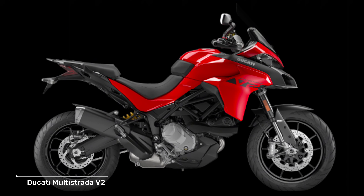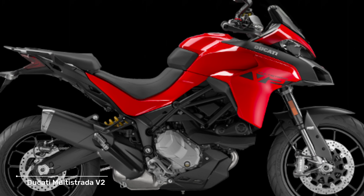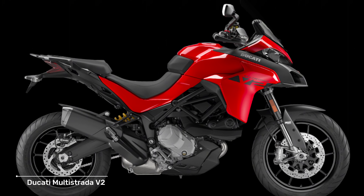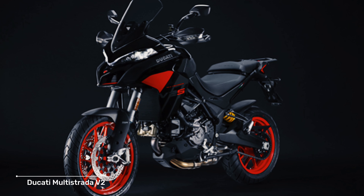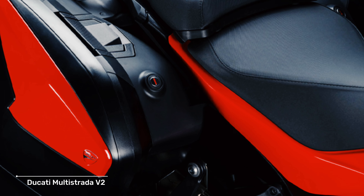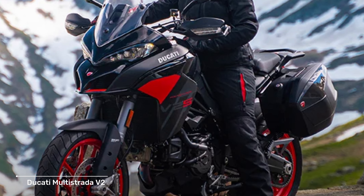This motorbike uses a 937 cubic centimeters Testastrада V-twin engine, which is capable of producing maximum power of 114.5 PS at 9000 RPM and maximum torque of 94 Newton meters at 6750 RPM. This machine uses eight clutch linings and an updated gearbox so that transmission shifts are more precise.